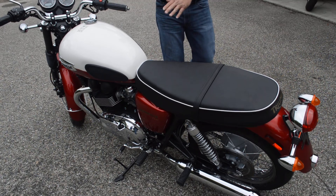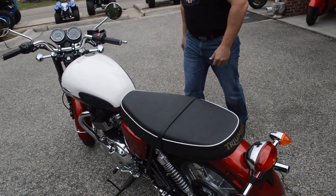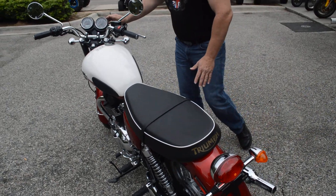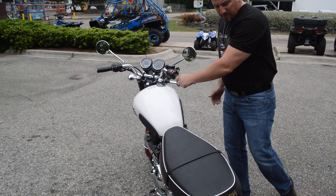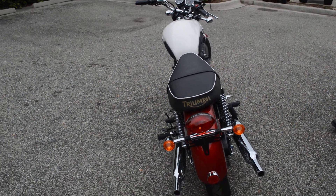Beautiful flat seat with white ribbing to match the two-tone white cranberry paint. Speedometer, tachometer — just beautiful, exquisite, a wonderful machine that emulates the style of the days of yore.